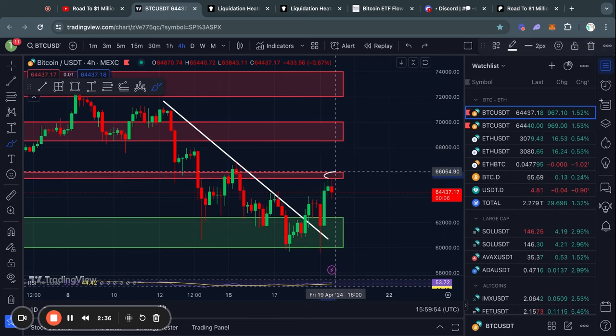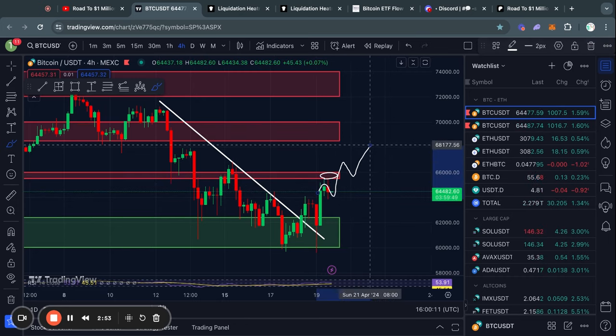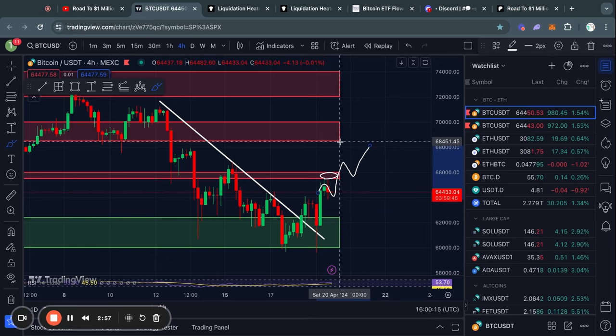You have this level of resistance right here from about 65.5k up to 66,000 US dollars. And in the case that we do break through that level of resistance and start moving to the upside, the next level above that is from about 68.5k all the way up to 70,000 US dollars.